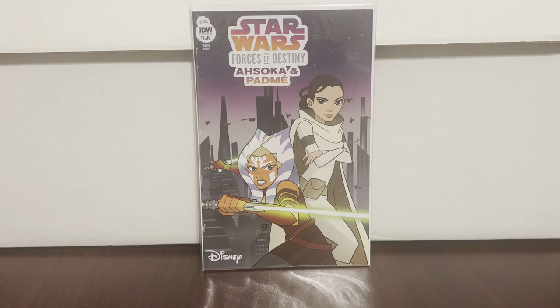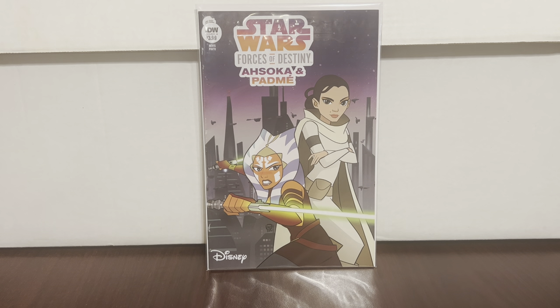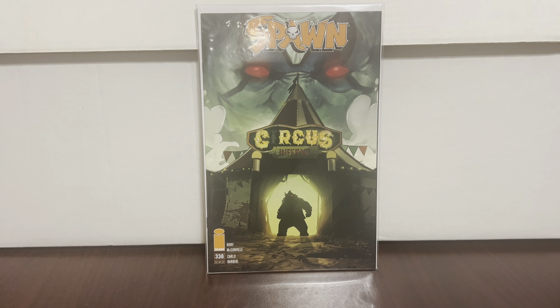We'll start with Star Wars Forces of Destiny: Ahsoka and Padme. This is one I bought for the cover, and when Star Wars was going crazy I sold it for like $30. Now it's not as crazy, but I'm happy to have it back — it's one I was sad I got rid of. Here's just a Spawn #338, nothing fancy, but you put it in your box, you fill it up.